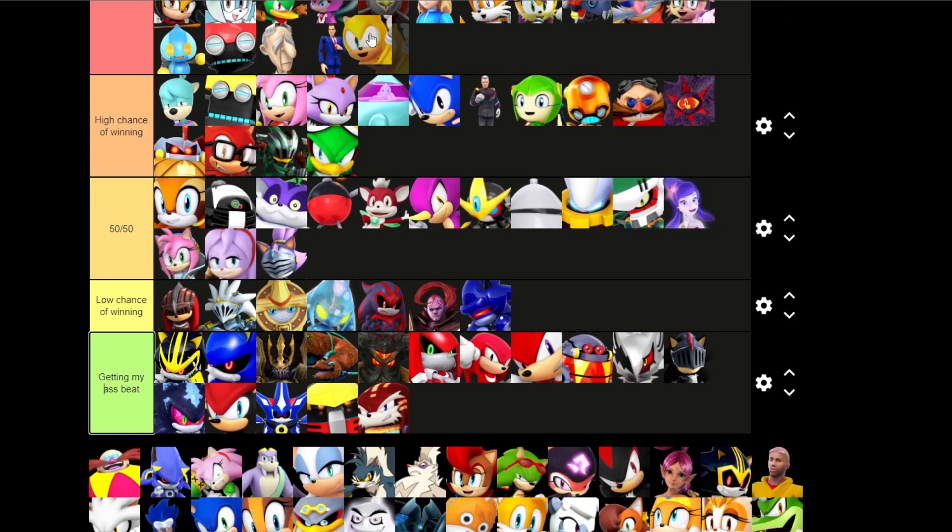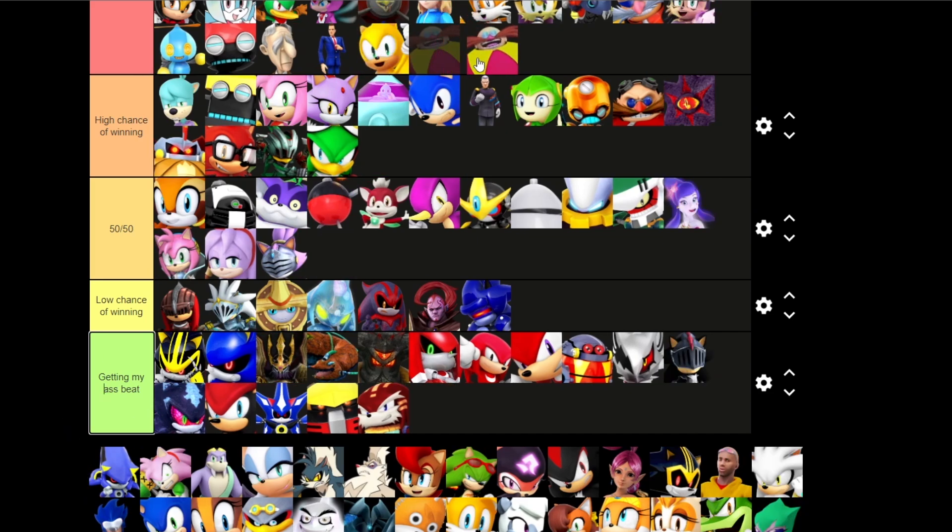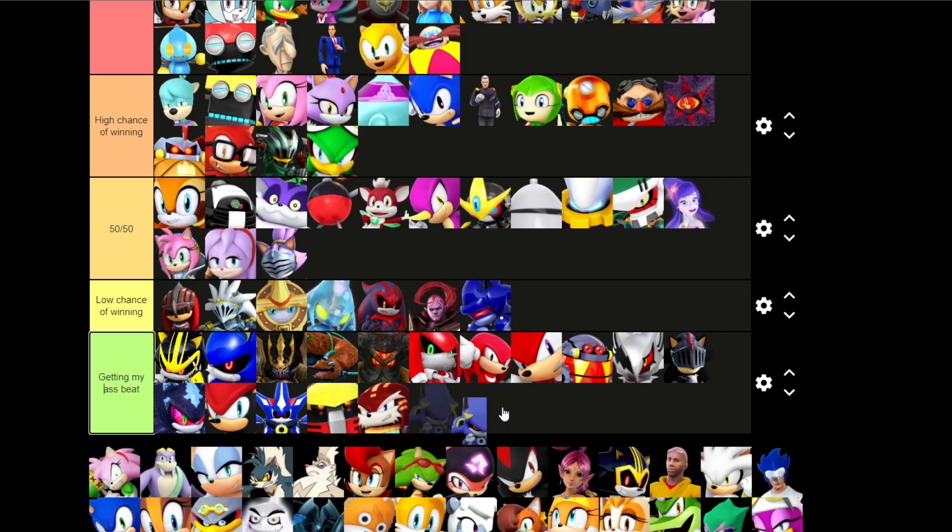This is Ray the Flying Squirrel — no discussions. Classic Eggman — you're getting pummeled by my fist. Metal Sonic — I can't tell which version of Metal Sonic that is. I'm just gonna put every single version of Metal Sonic down here.